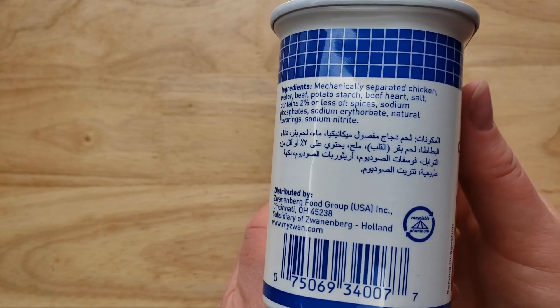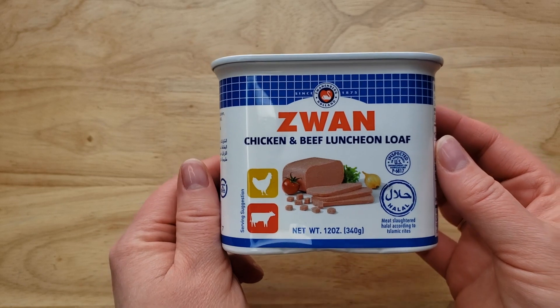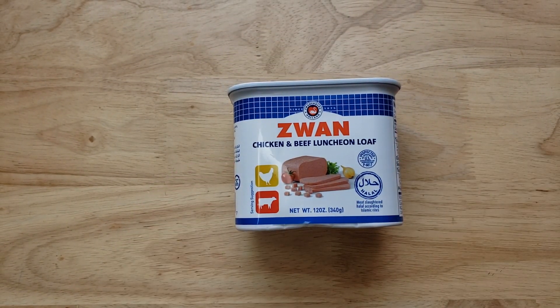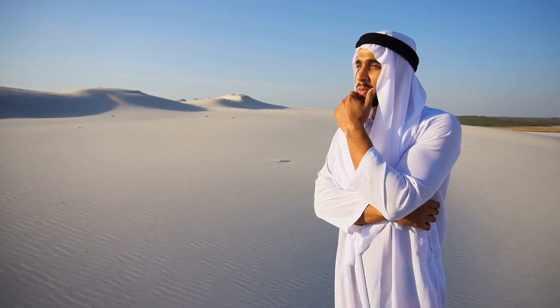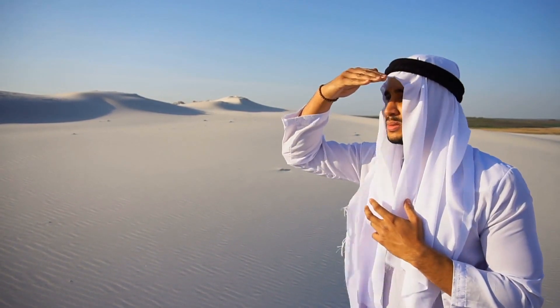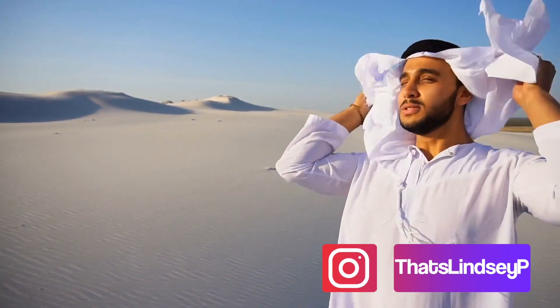Who knew that the Middle Eastern Muslim market loved Spam and was just dying for their own alternative version? They wanted something that doesn't have pork, so this says chicken and beef. You know what that means — like somebody from the Middle East went to Europe, tried Spam, and was like 'wow, now I gotta find a way to eat this at home.' We gotta get in on this.